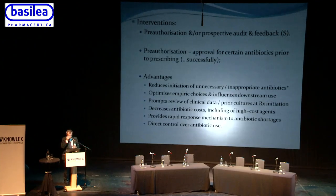The first intervention in the IDSA-SHEA guidelines — graded using GRADE methodology — is pre-authorization and/or prospective audit and feedback. Pre-authorization means requiring approval for certain antibiotics before the patient receives them. The evidence shows it reduces the initiation of unnecessary or inappropriate antibiotics, though an antibiotic that appears appropriate at presentation may look inappropriate 24-72 hours later, so we sometimes need to give people the benefit of the doubt.